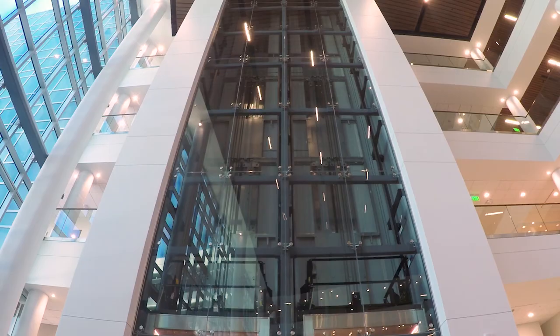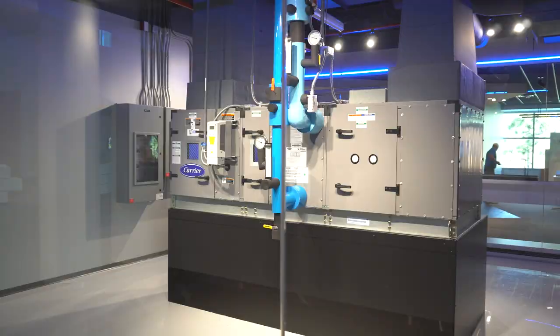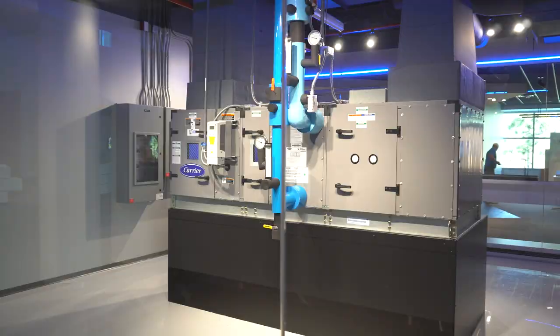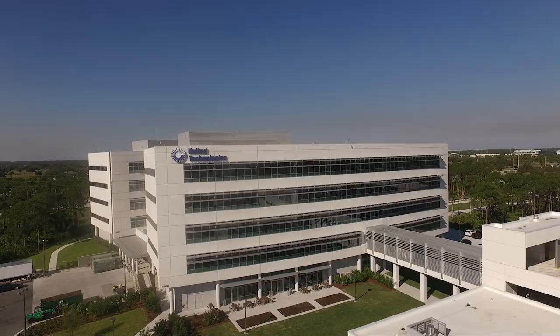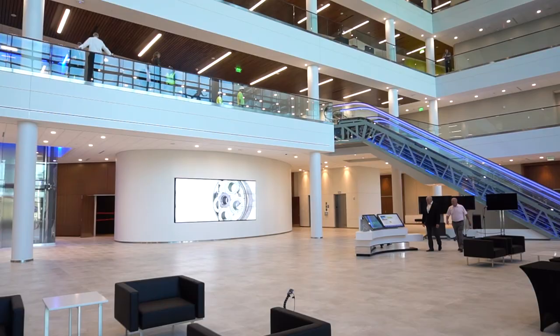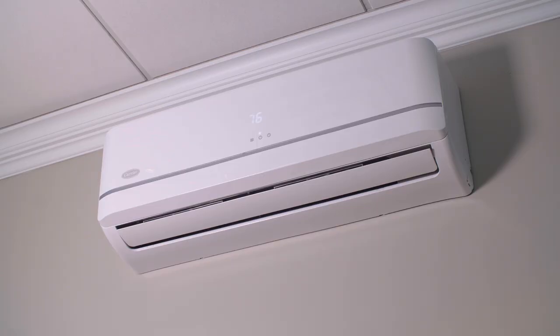We've actually taken all these technologies and integrated them together. We've taken our product technology, lighting, HVAC, security, and integrated it into a common system with our IT environment and our AV environment. What excites me most about the building is that this is actually a living demonstration of our technological and environmental leadership and what we can do in the intelligent building space.